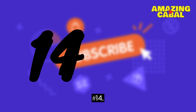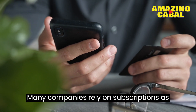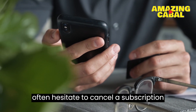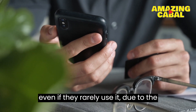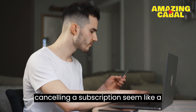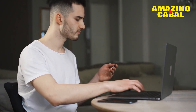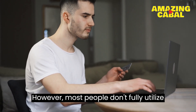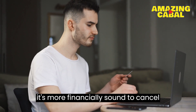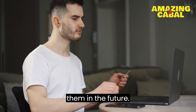Number 14: Cancel any unused subscriptions. Many companies rely on subscriptions as a source of steady income. Customers often hesitate to cancel a subscription, even if they rarely use it, due to the sunk cost fallacy. This fallacy makes cancelling a subscription seem like a waste of money, as all the money spent on it up to that point would be lost. However, most people don't fully utilize their subscription services. Therefore, it's more financially sound to cancel any unused subscriptions instead of holding onto them in the hopes of using them in the future.